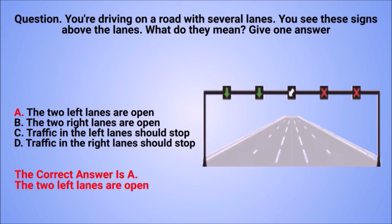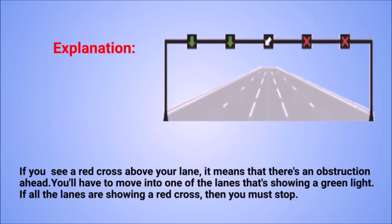The correct answer is A: the two left lanes are open. Explanation: if you see a red cross above your lane, it means there's an obstruction ahead. You'll have to move into one of the lanes showing a green light. If all the lanes are showing a red cross, then you must stop.